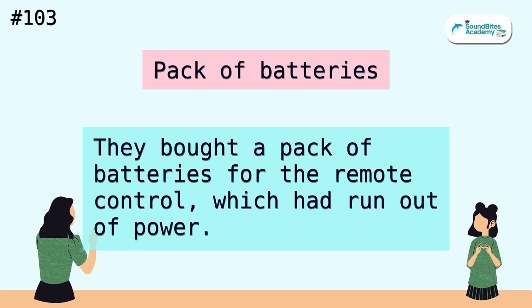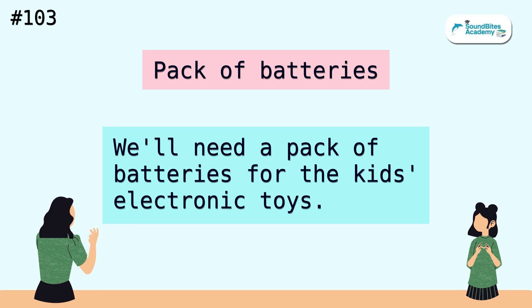Pack of batteries. They bought a pack of batteries for the remote control, which had run out of power. We'll need a pack of batteries for the kids' electronic toys.